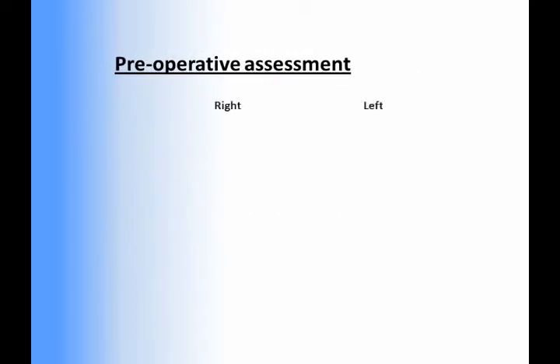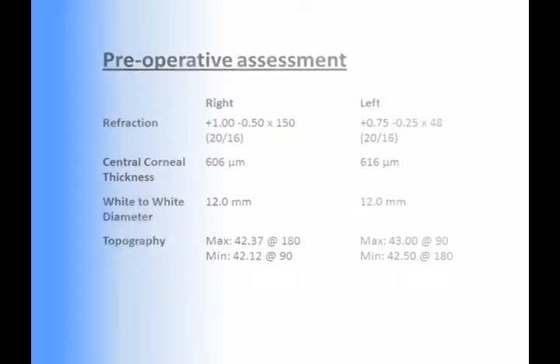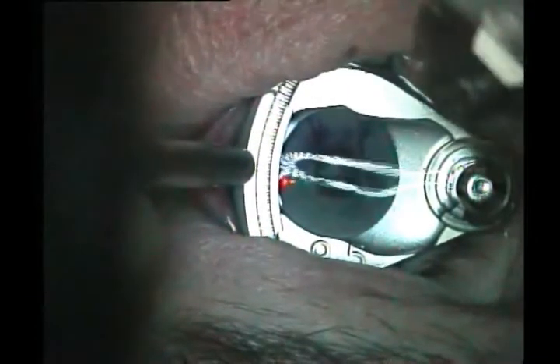In September 2007, a 56-year-old man underwent bilateral simultaneous LASIK for the treatment of presbyopia and hyperopia. The planned treatment was to use the Hansatome Zero Compression Microkeratome with a 160 head and the 9.5 mm suction ring to create flaps, followed by an ablation with the Mel 80 excimer laser.